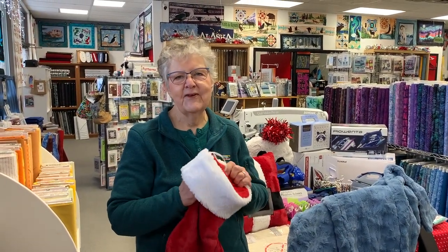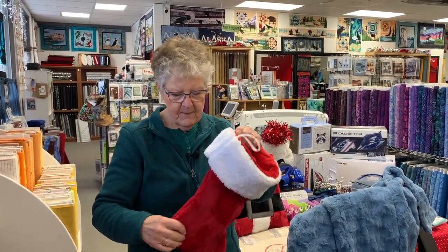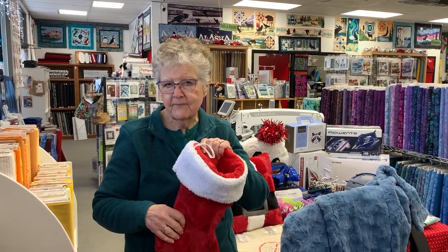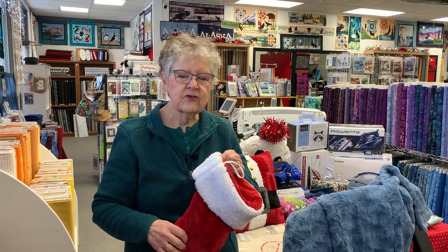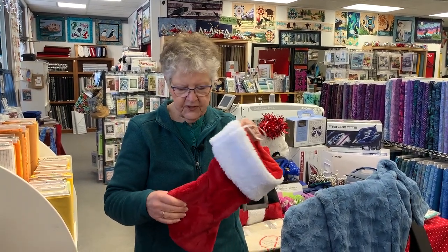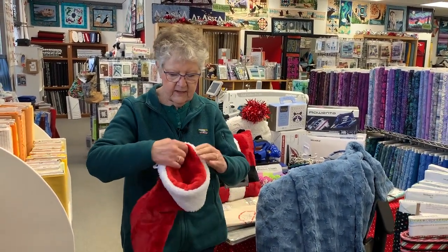Hi, this is Sylvia at Sylvia's Quilt Depot. This time of year, I love to be settled up with cuddle, but some of you may not have done your Christmas stockings yet. So we're going to have a pop-up class this next Thursday, which is December 16th, for you to make this great little Christmas stocking.